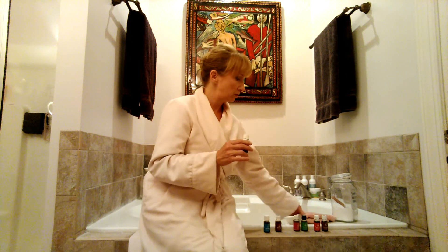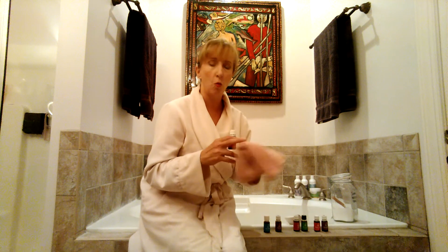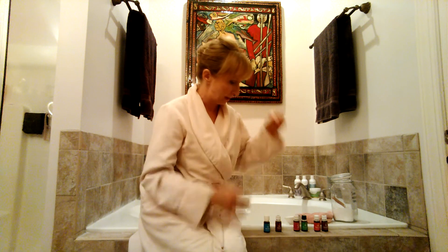If I have any congestion, I use RC essential oil blend. I'll add that to my bath water, but I'll also put a few drops onto a warm, wet washcloth and lay that over my chest while I'm bathing so that I get more aroma into my nasal passages.